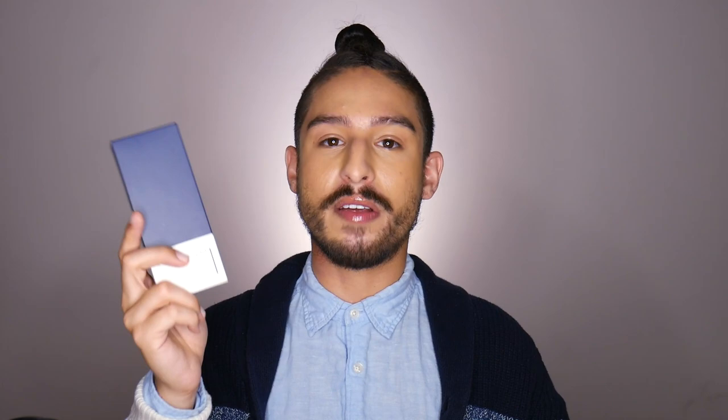If you don't know, Pyunkang Yoo is, in my opinion, a very decently big brand. They feature a lot of very straight-to-the-point and very moisturizing, hydrating products without a lot of actives. And as of my understanding, this is the first and only sunscreen they've ever launched, so I'm going to try it out.